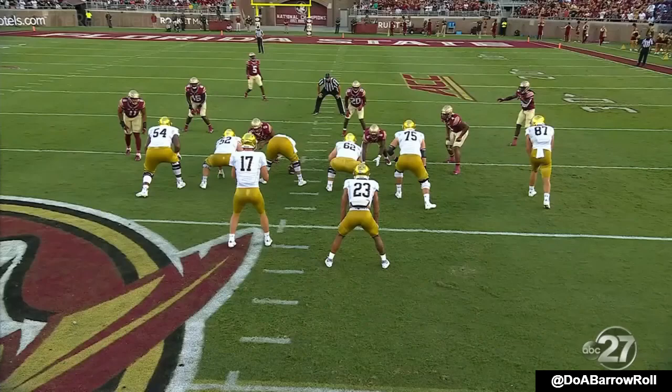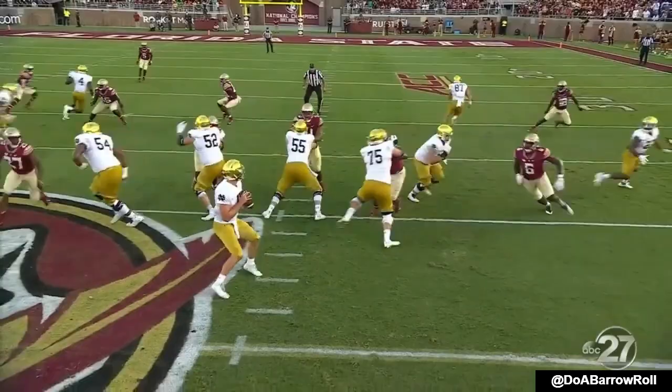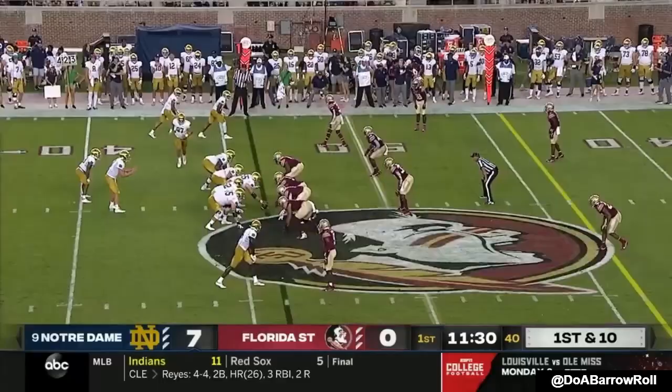Mayer striding in. The problem is you have two routes on the right and only one guy to cover. So as a result, when there's only one guy to cover two, it means one guy's going to be open.